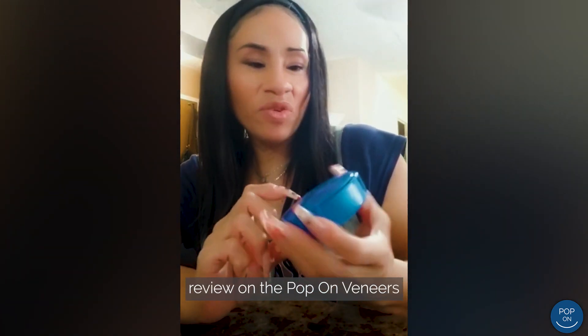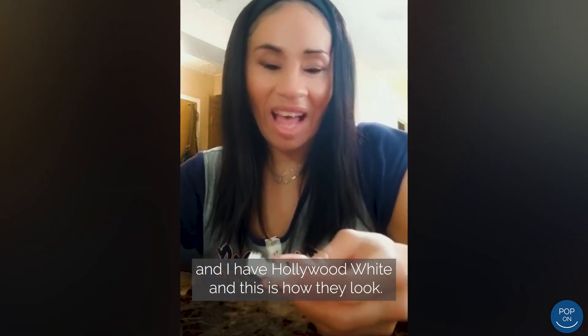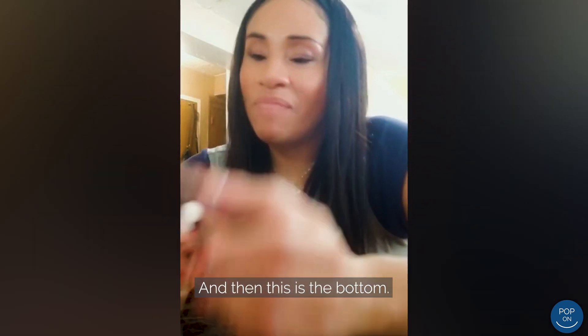Hi, today I'm going to review the Pop-On Veneers, and I have Hollywood White. And this is how they look — this is the top, and then this is the bottom.